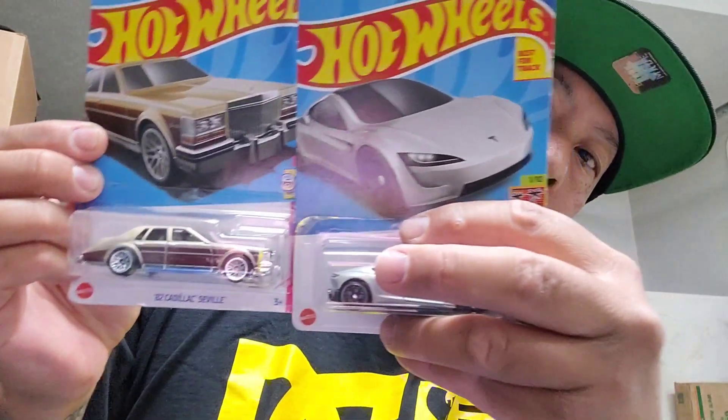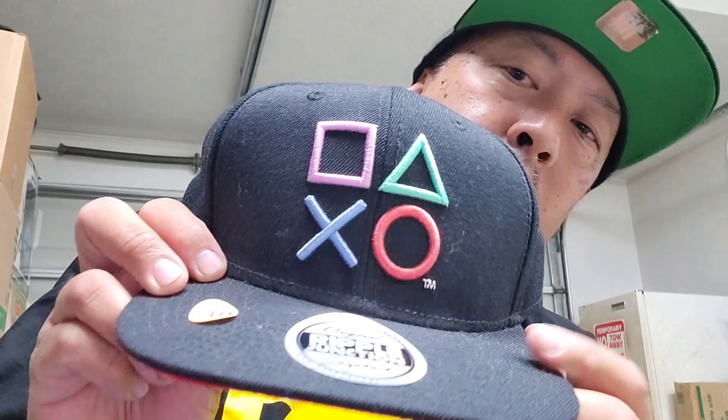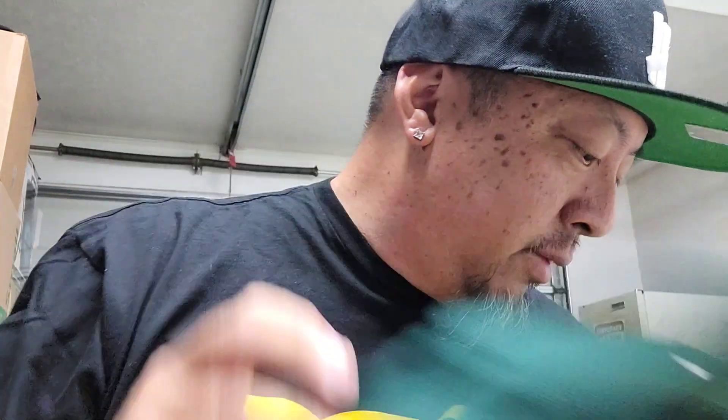I got these in a trade — dope Jason figure. And I got this Jason hat for seven bucks — dope Nike snapback. I had this one back in the 90s too.